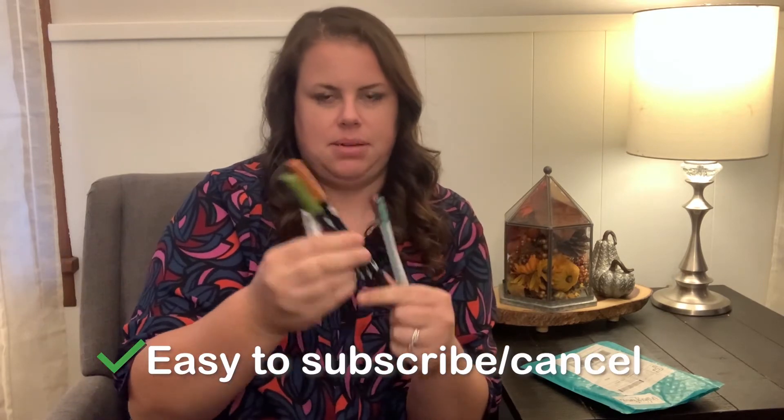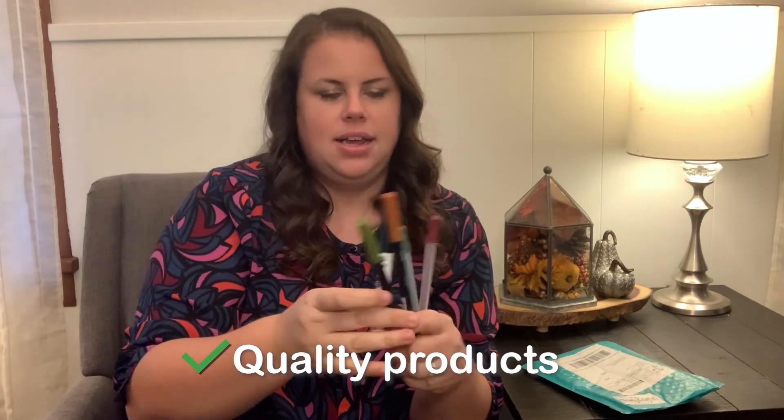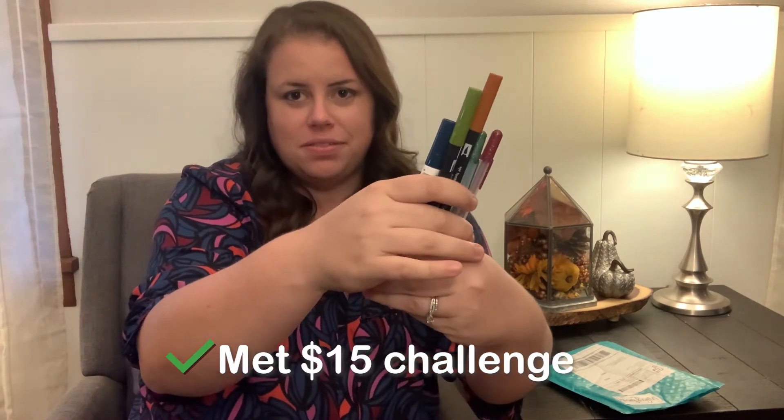I've been to quite a few art stores in my life and these things can be really expensive. Two of these double-ended markers, plus this paint pen brush marker, plus the gel pens — that's definitely $15 worth. The value is definitely there and it's a really cool box overall. I would give it a four out of five. The only reason I didn't give it a five is because some of the colors don't really match what you think they're going to match. Overall neat experience — I definitely like it.